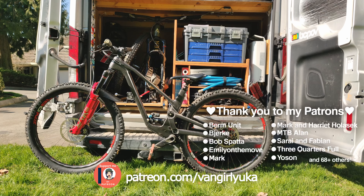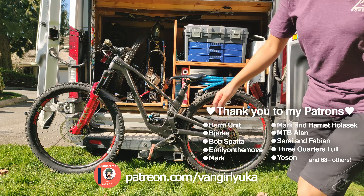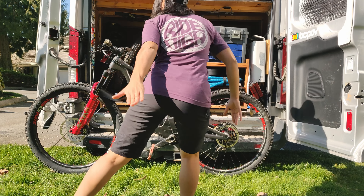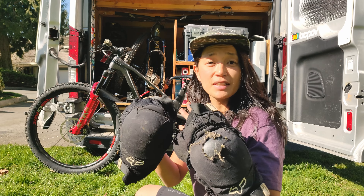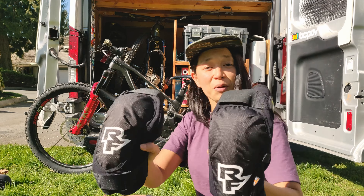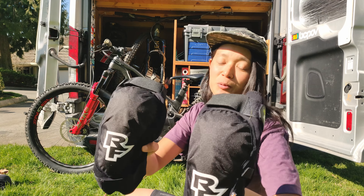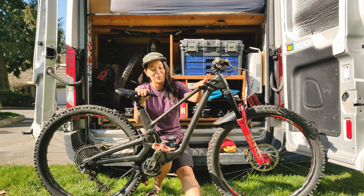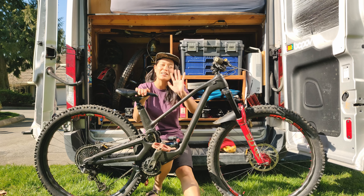This bike looks so good. In 2020, I don't have any more holes in my butt — I'm gonna say bye-bye to those knee pads and hello to Race Face. I cannot wait to go ride and share the experience with you. Thank you for watching and see you next time.